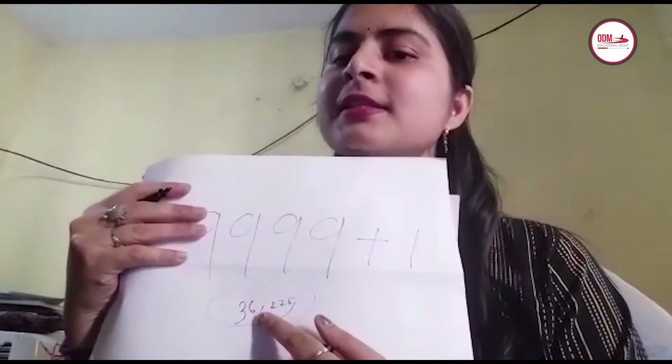It is very easy to read and write a 5-digit number — only one more place value is added, that is the 10,000s place. For example, I have taken the number 36,225. Here you can see the number is 36,225.